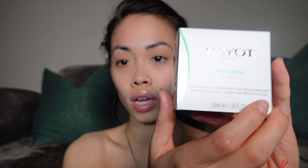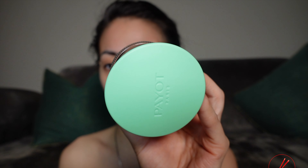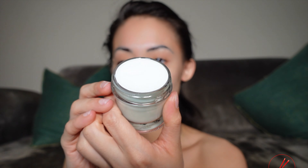You know, $50, $60 on a foundation, setting powder and all that jazz. This is what the product looks like if you purchase it — it has a mint ring top. Super cute.